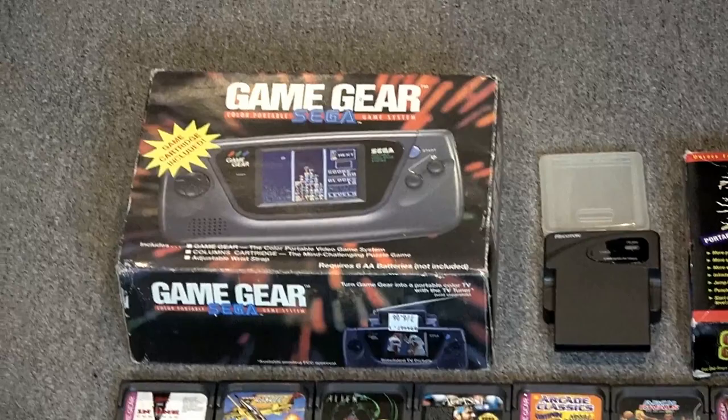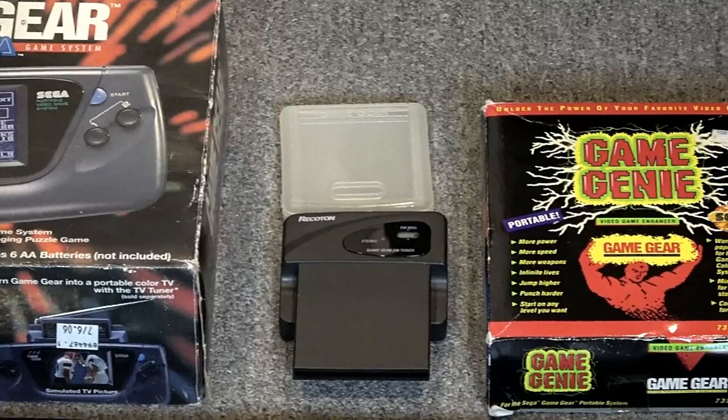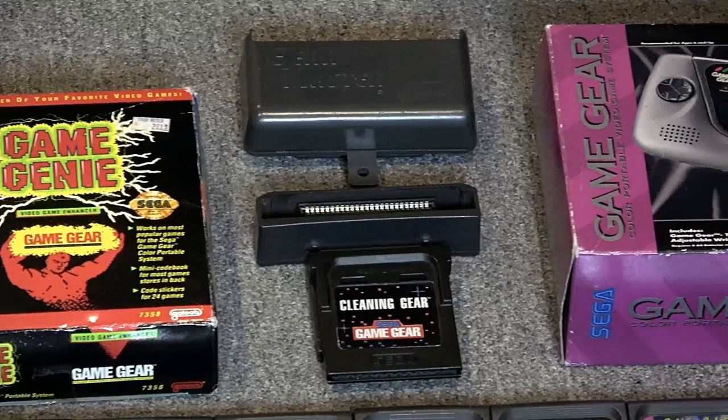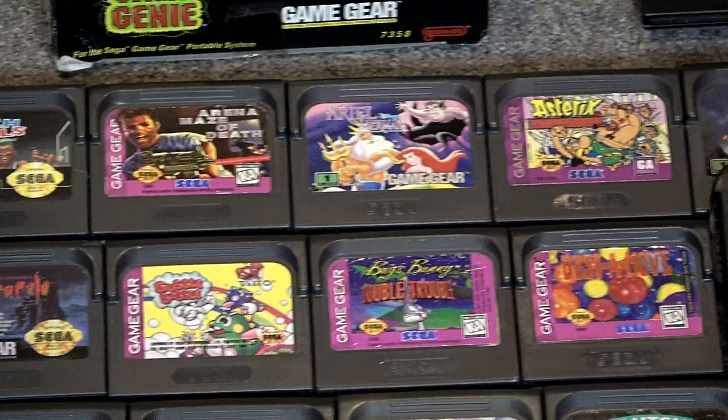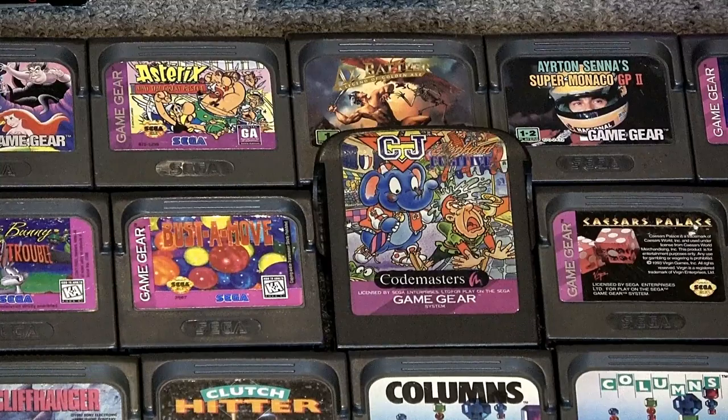Here is my boxed Game Gear that I have in my collection. They're a little bit beat up but they work, and that's all that matters. One's been recapped, the other one I need to replace. A couple accessories here — a Game Genie and a couple ways to play Master System on your Game Gear. This is the entire set in alphabetical order. Lots of amazing games.